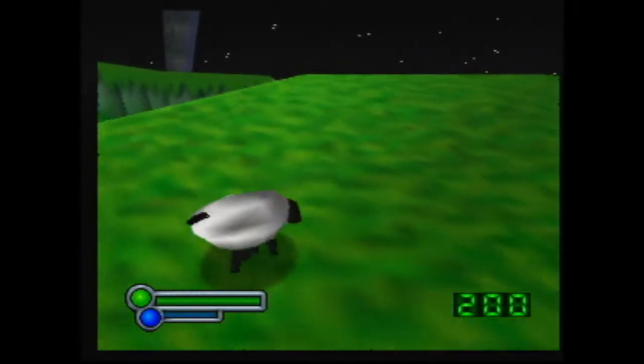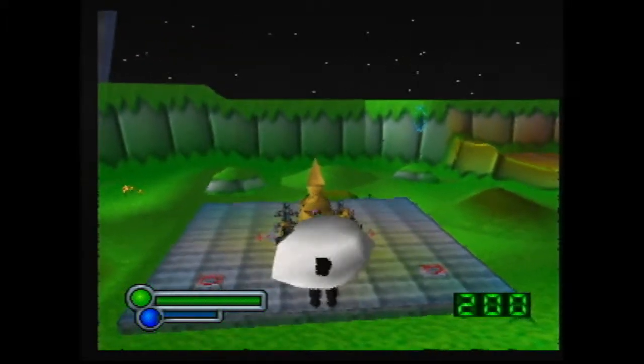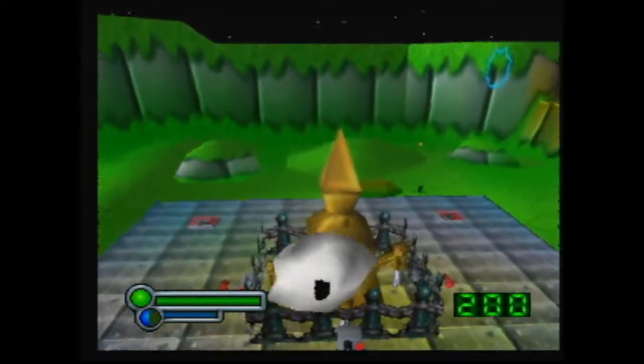Now just for the sake of completion, another thing you can do here as the sheep is jump on top of the big machine. This isn't really that special, because you can just jump up there from the spring sheep, just from the ground.